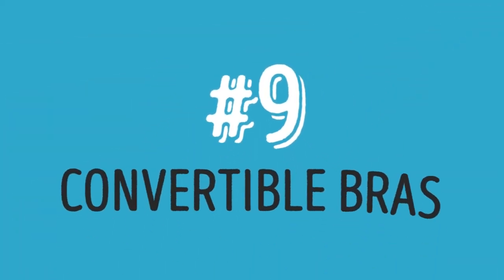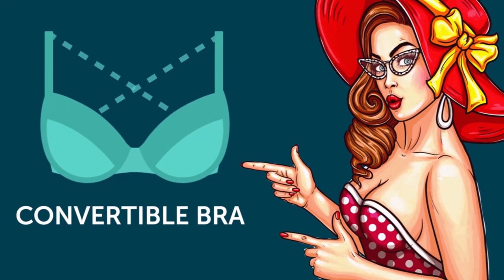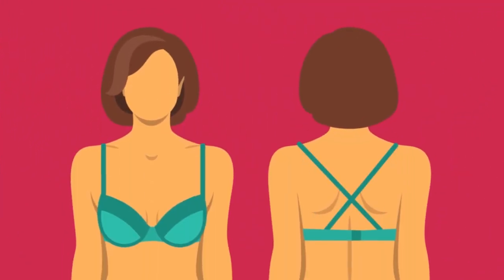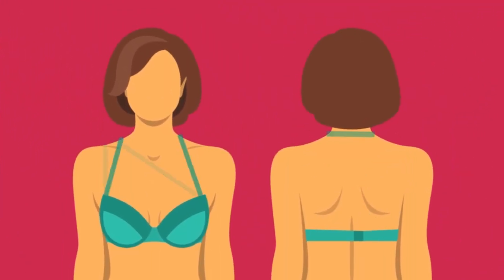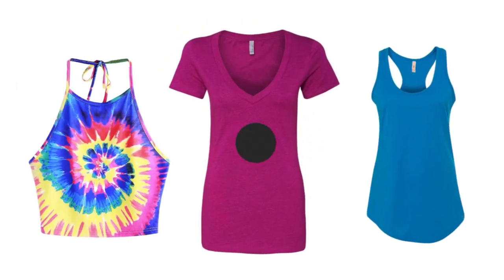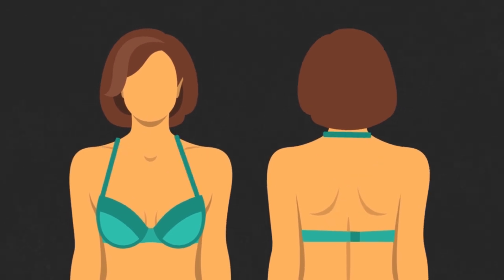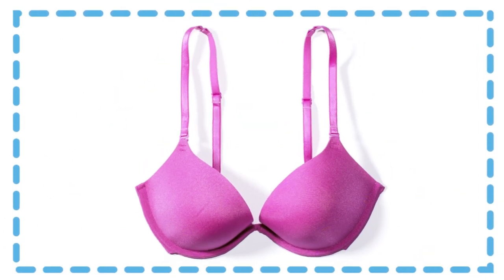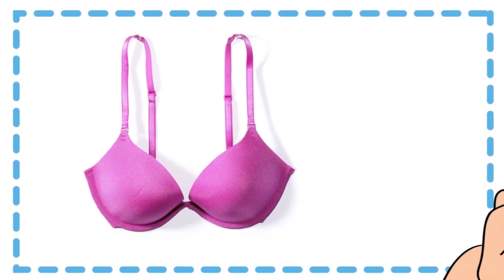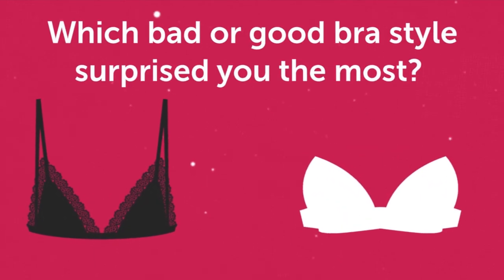Nine: convertible bras. If practicality is your name, then the convertible bra is your game. Convertible bras allow you to get multiple styles in just one bra. Whether you're wearing a halter top, a plain old tee, or a racerback, convertible bras let you manipulate the straps to match whatever style you're going for. And if you get the right size bra with good coverage, a convertible bra can be a real lifesaver.